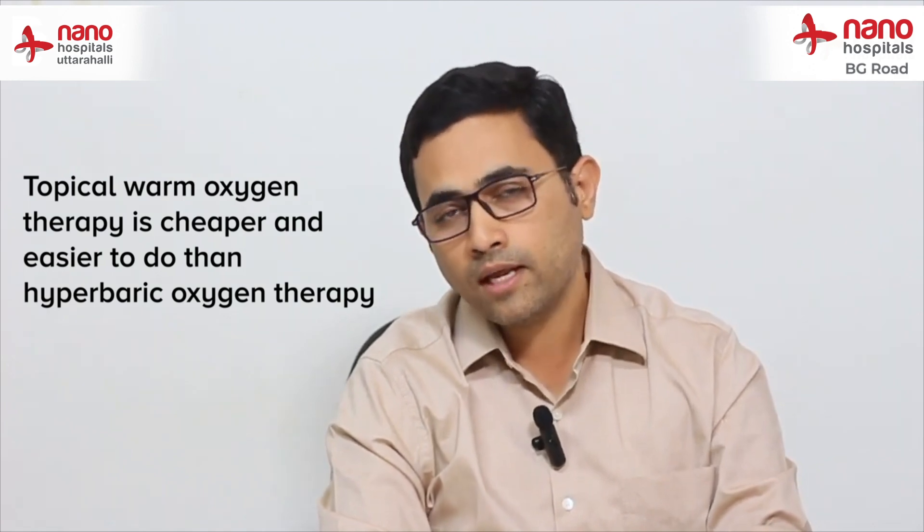It is not the same as hyperbaric oxygen therapy, but it is much lesser, much cheaper, and much easier to do when compared to hyperbaric oxygen therapy.